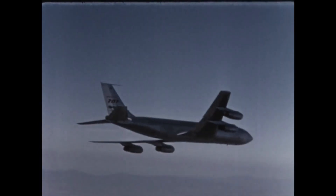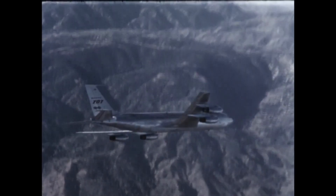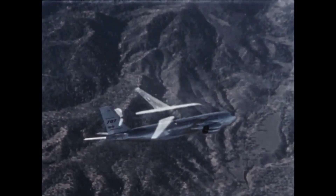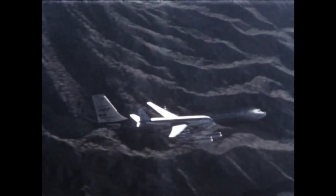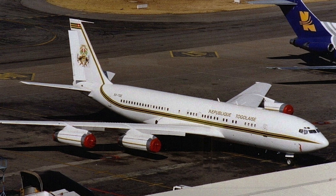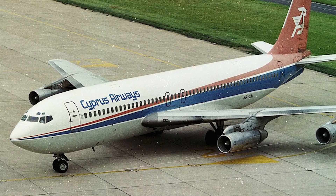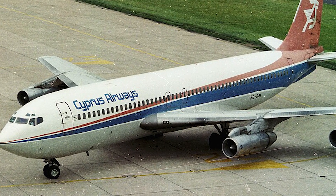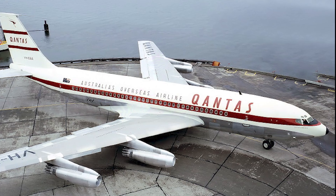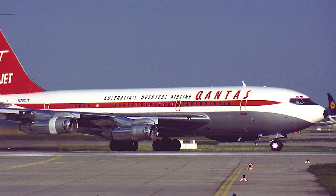Notably, Kruger flaps were added to the leading edge of early 707-120 and 320 aircraft to enhance safety following incidents involving the de Havilland Comet that resulted from over-rotation during takeoff. The 707-320 and 707-420 variants were designed to be 8 feet longer than the initial 120 model and were powered by JT-4A turbofan engines, while the original 707-120 utilized JT-3C turbojet engines. Qantas later introduced a shortened variant, the 707-138, which eliminated six fuselage frames, shortening the aircraft by approximately 10 feet while maintaining the same maximum takeoff weight as the 120 model.